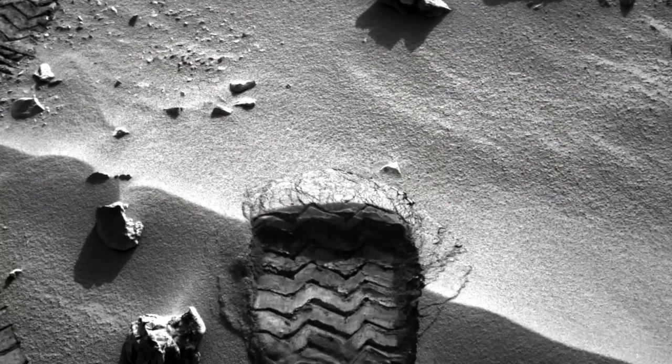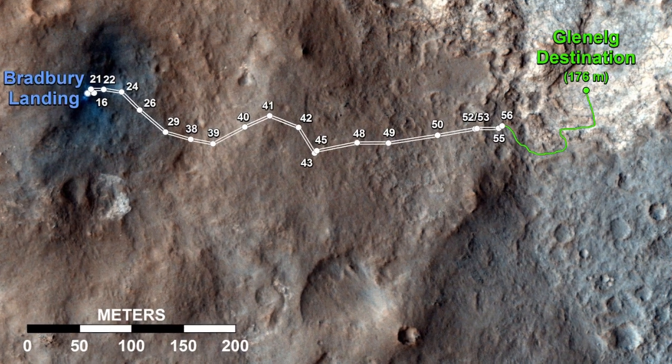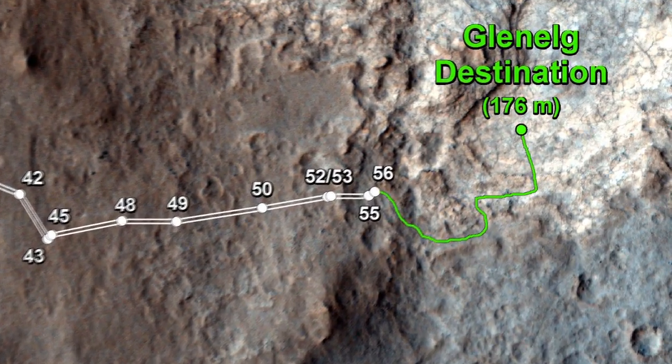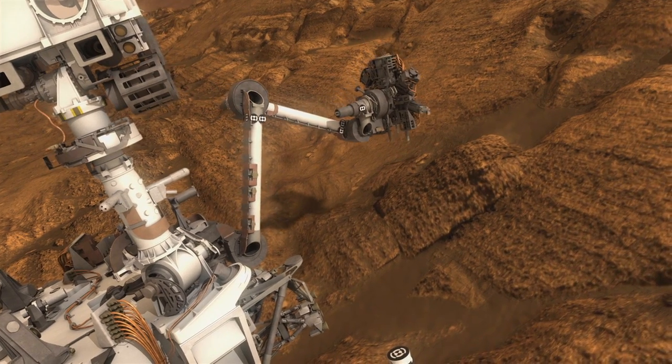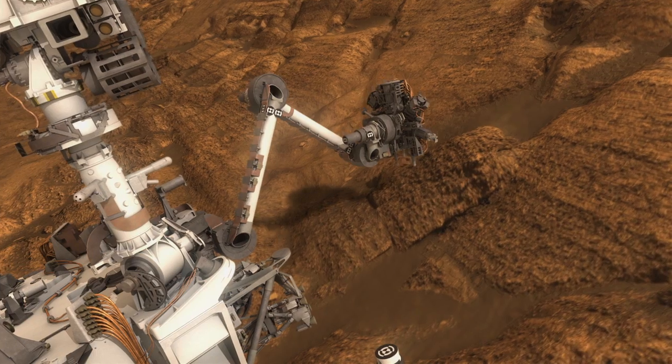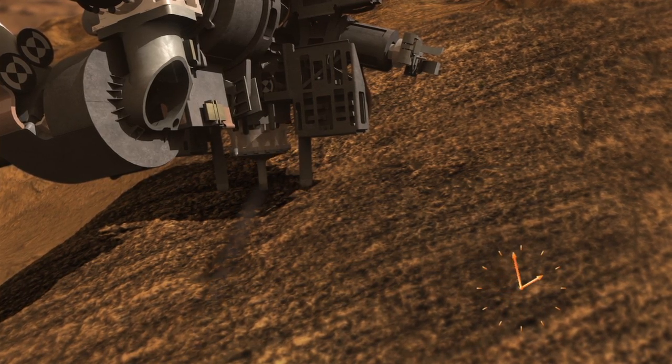Over the next two to three weeks we'll be doing these scooping and sample analysis activities, and then from there we expect to spend a few more weeks driving over to the Glenelg area proper, doing scratch and sniff science along the way with the robotic arm. Once we get to Glenelg we'll look forward to some exciting first-time drilling activities.